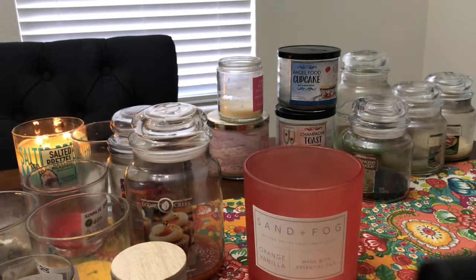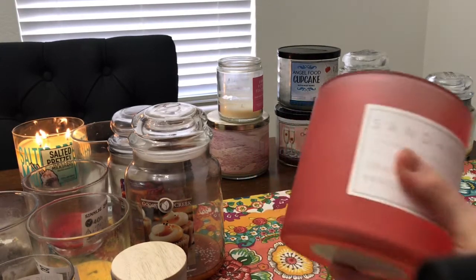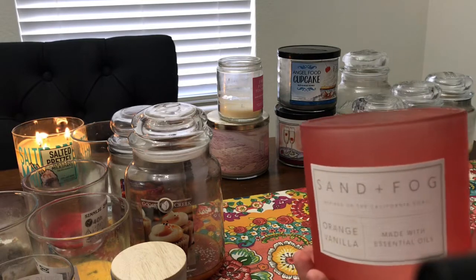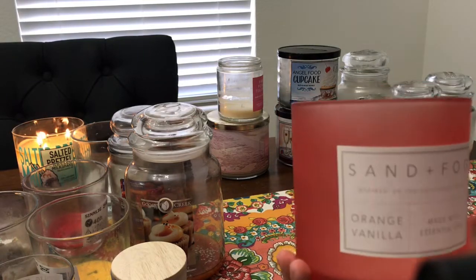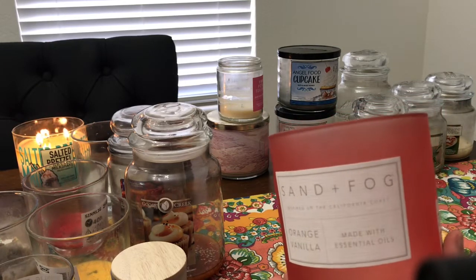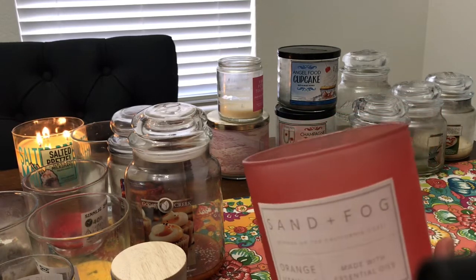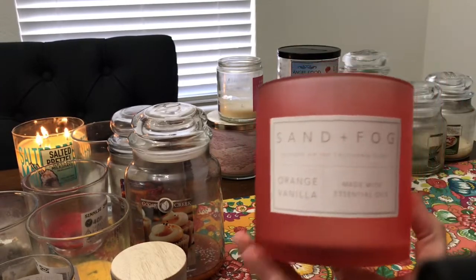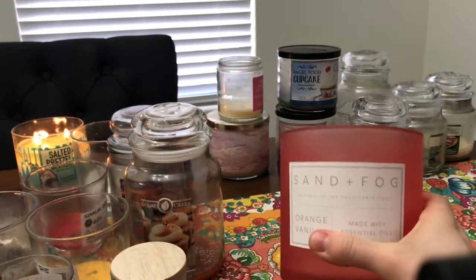Sorry — my daughter's crying; she woke up from her nap. She barely naps so you'll probably hear her in the video. Where was I — I think I was talking about the throw. It was just okay for such a large candle, but I still really enjoyed it because it was delicious.